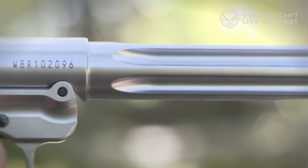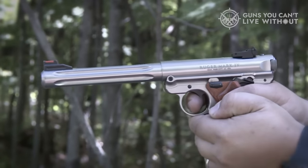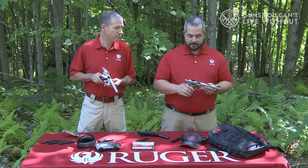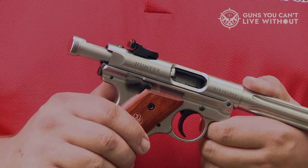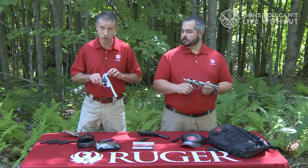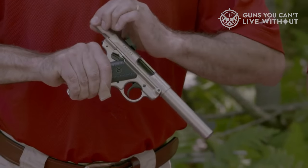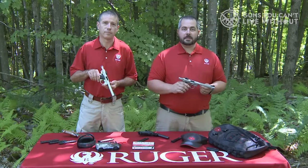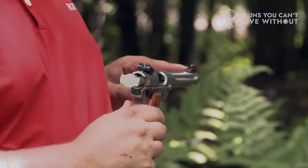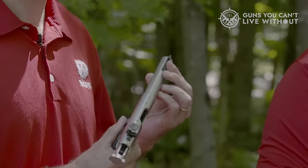The Ruger Mark IV Tactical is equipped with a 4.4-inch bull barrel and highly visible adjustable sights, making it an excellent choice for plinking or competitive target shooting. If you prefer to mount an optical sight, the Tactical model offers a Picatinny rail atop the slide. Notably, the muzzle is threaded and accommodates a sound suppressor, such as the Ruger Silent-SR, providing a nearly silent shooting experience. One long-standing critique of the Ruger Standard Model design has been the cumbersome disassembly process.